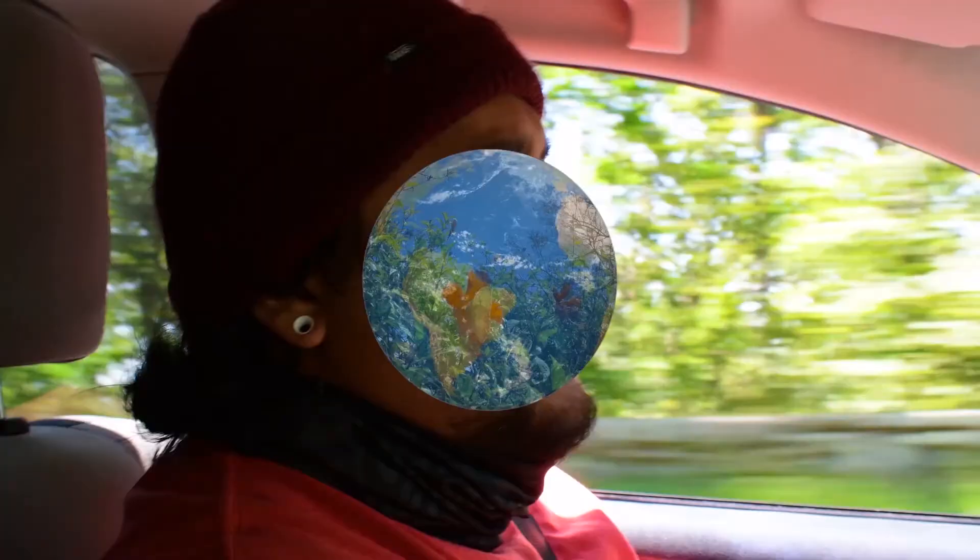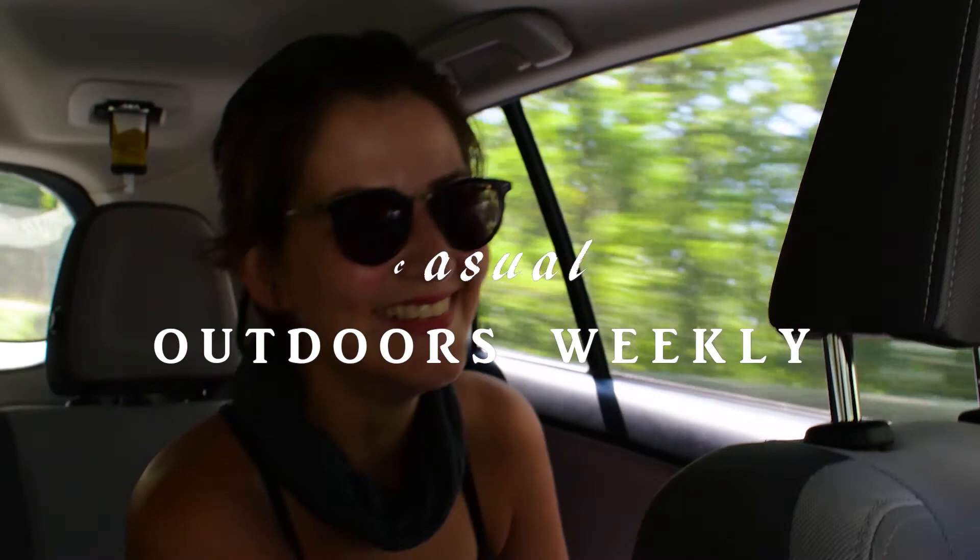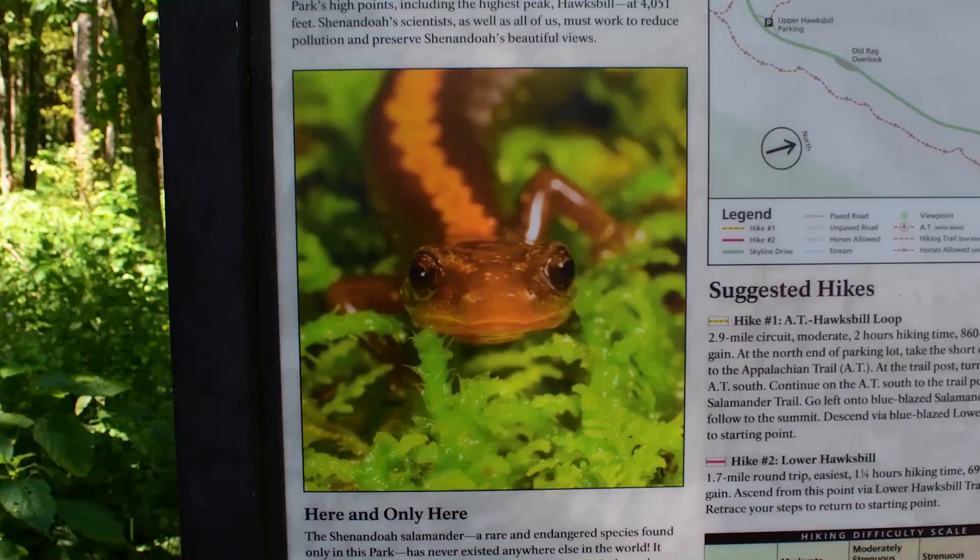Cesar was only a half hour late today and Vanessa claims that's pretty good. This is the little dude I want to find — the Shenandoah salamander. We're gonna find some salamanders, we're gonna find some snakes. Let's do this.